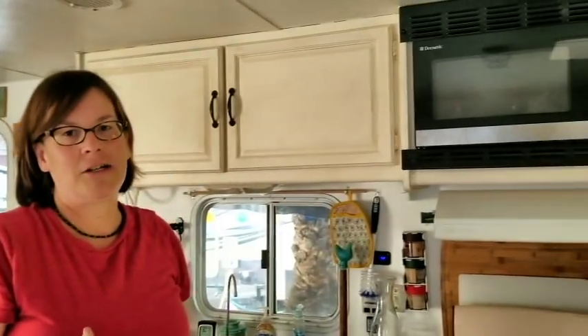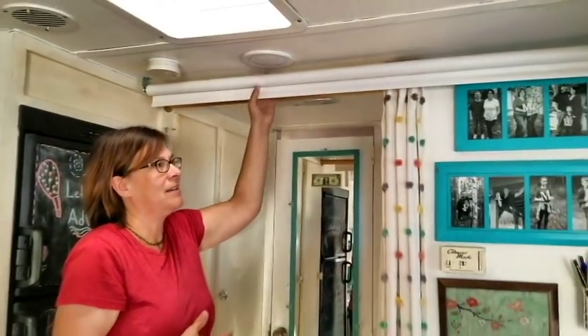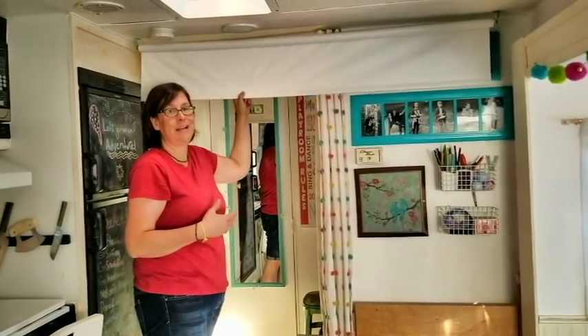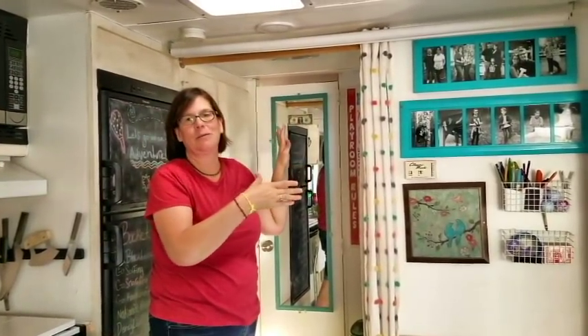We added a convection microwave — it was just a microwave before, but we added the convection oven because that works better for us. This is a nifty little thing: a roll-down screen like you would have for windows. We have a small projector that sits on the counter and projects onto this when we want to watch a movie.